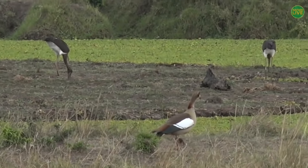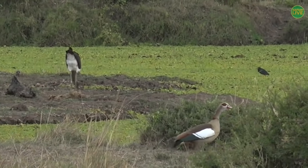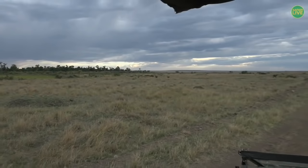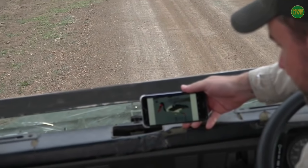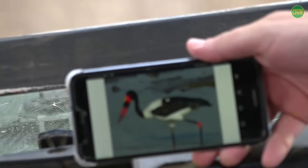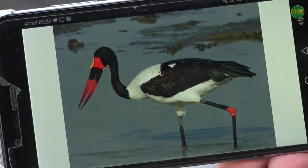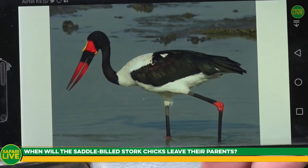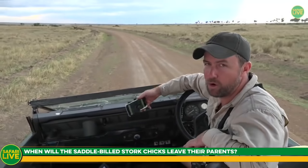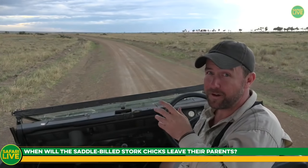That's an Egyptian goose in the front — probably the nastiest sound in the African wilderness. Here's a photo of the adult saddle-billed stork — hopefully you can see its beautiful colors. The name 'saddle-billed' is because if you look at the beak, it's red with a black line and then yellow on top, which almost looks like a saddle. The chicks have left the nest, but they can stay in the range of the parents for a good year or two before moving off, finding a mate, and continuing the circle of life.